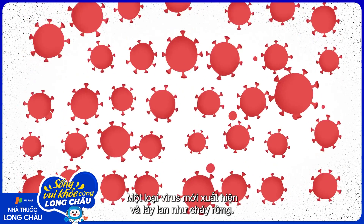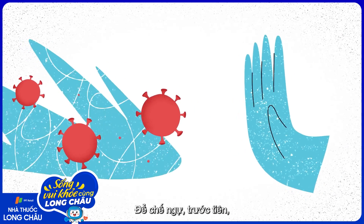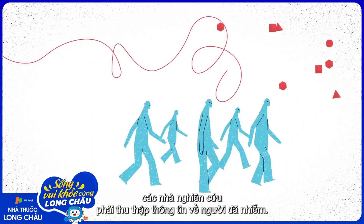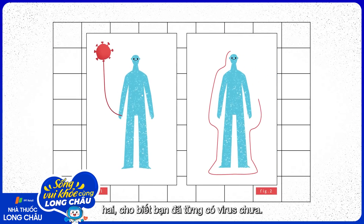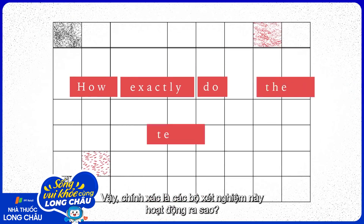A new virus emerges and spreads like wildfire. In order to contain it, researchers must first collect data about who's been infected. Two main viral testing techniques are critical: one tells you if you have the virus, and the other shows if you've already had it. So how exactly do these tests work?